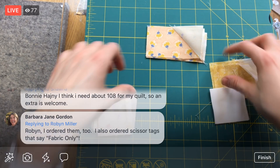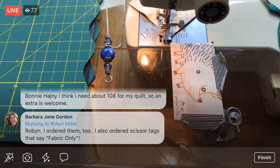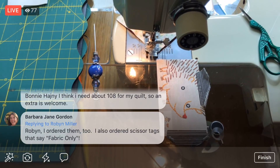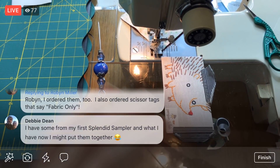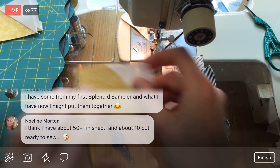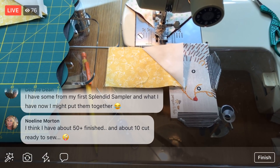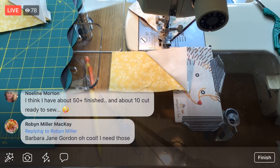Some of you ordered scissors tags that say 'fabric only' — smart, smart! I would be way sad to see these used for anything else. You could probably perform surgery with these scissors, they're pretty intense. They are sharp, so don't get your fingers in the way. Someone has a spring-loaded scissors — those are nice! Have you guys heard of those? There's a spring so it always pops open — you press down to cut and it automatically pops open. They're really nice if you're doing a ton of cutting because it relieves the pressure of having to open the scissors with your hand each time.